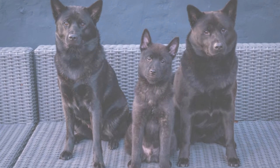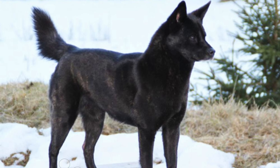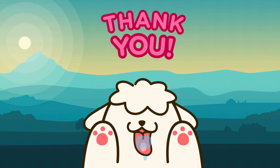Remember, you're not just getting a pet — you're gaining a loyal life companion. We hope this guide has helped you navigate the exciting world of finding Kaiken puppies. Until next time, thanks for watching.